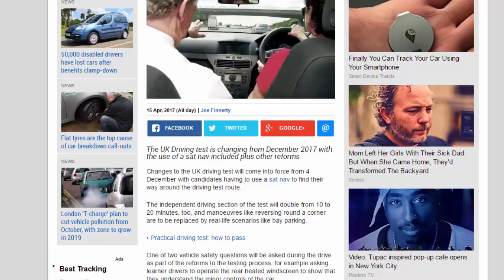Changes to the UK driving test will come into force from December 4th, with candidates having to use a sat nav to find their way around the driving test route. The independent driving section of the test will double from 10 to 20 minutes, and maneuvers like reversing round a corner are to be replaced by real-life scenarios like bay parking.